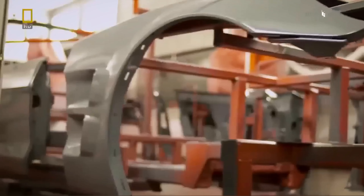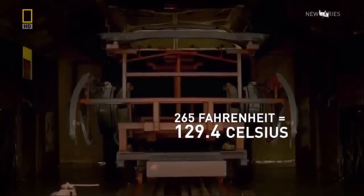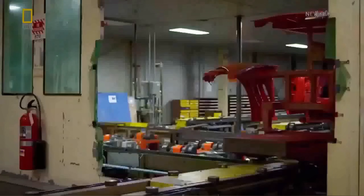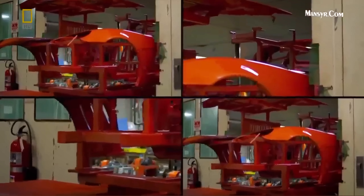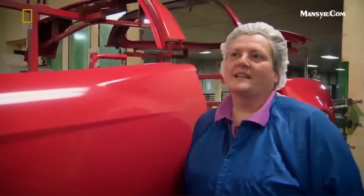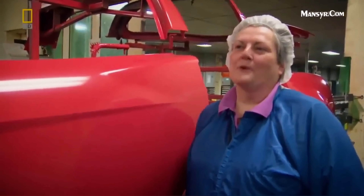This is the ZR1 leaving the prime spray booth. It goes into an oven where it stays for approximately 35 minutes at 265 degrees. We put it into an oven because it actually cures the paint. Without the oven, it would stay sticky forever — it doesn't cure without heat. It would be like trying to bake brownies without putting them in the oven.